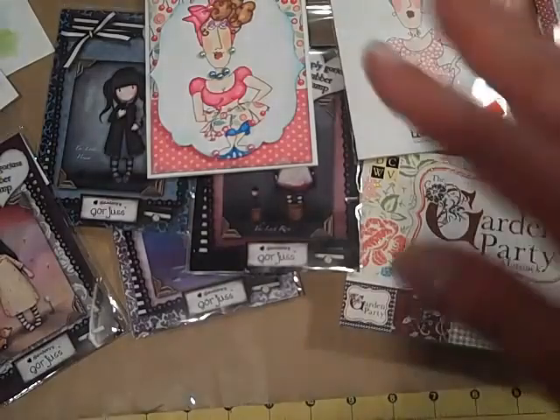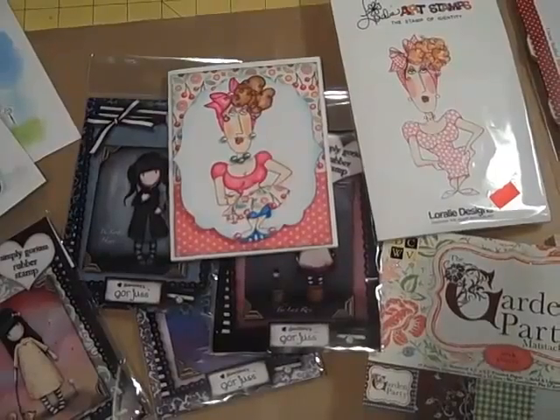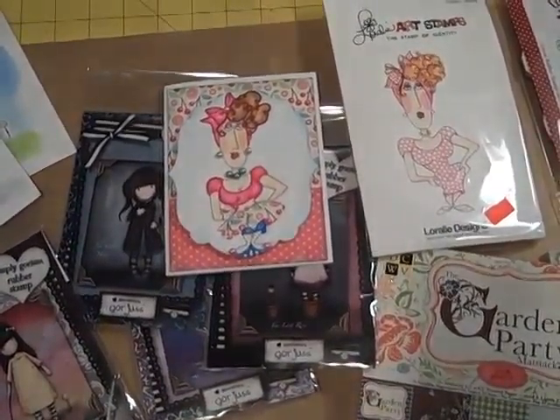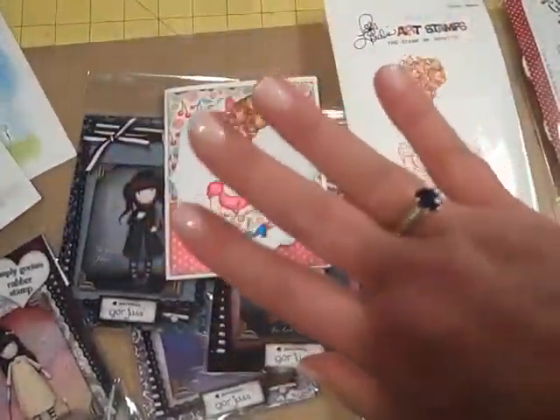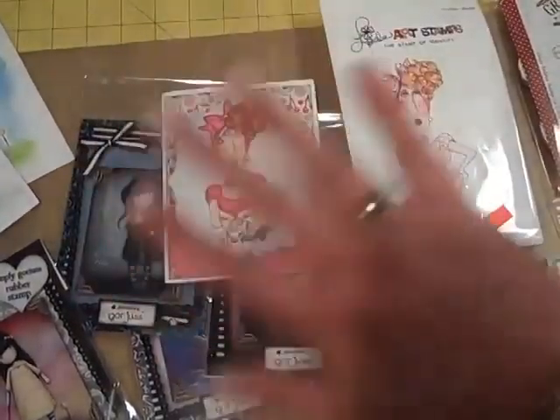I'm super excited to try some new ones that I don't typically use — the gorgeous ones, the Laura Lee and the Greeting Farm. So look for some videos using that stuff, and as always I'll have some Stampin' Up! videos and we'll just change things up. Alright guys, have a great day! Thanks for stopping by and visiting the Happy Stamper. Ciao!